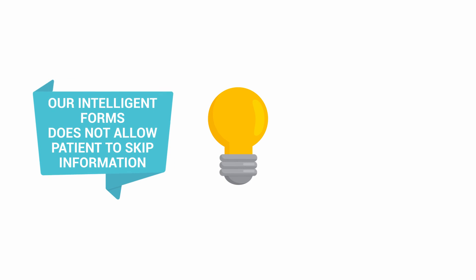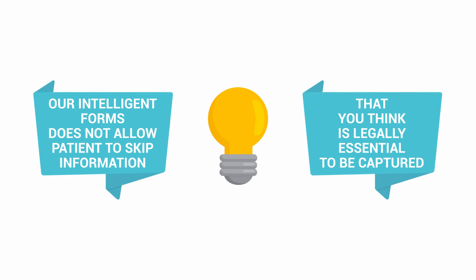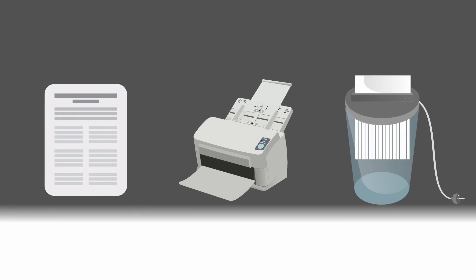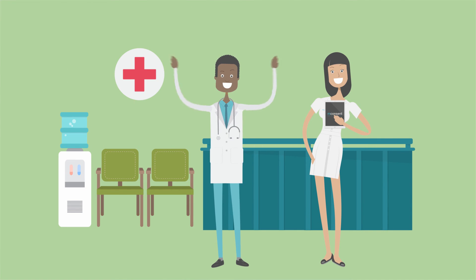Our intelligent forms do not allow the patient to skip information that you think is legally essential to be captured. So no paper forms, no scanning, and no shredding. Most importantly, you've just reduced your risk of HIPAA violation at your front office.